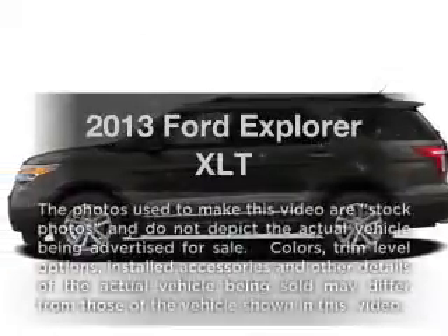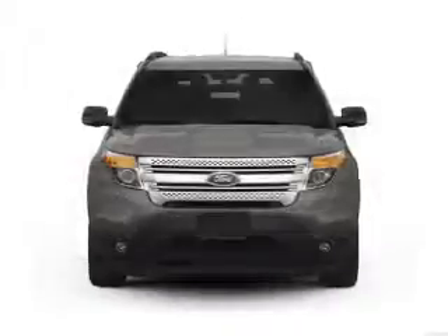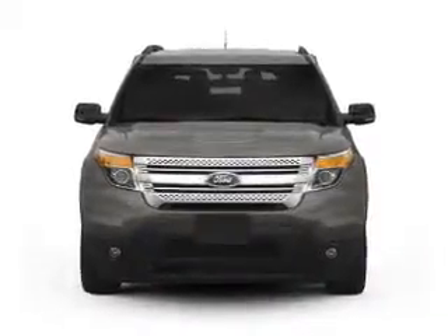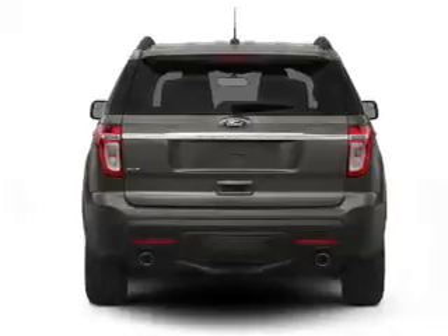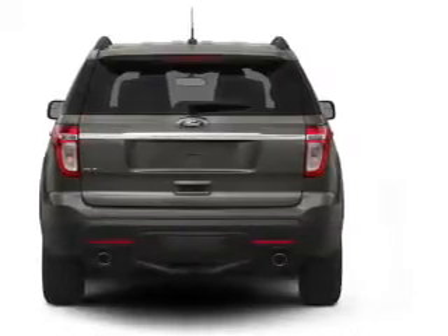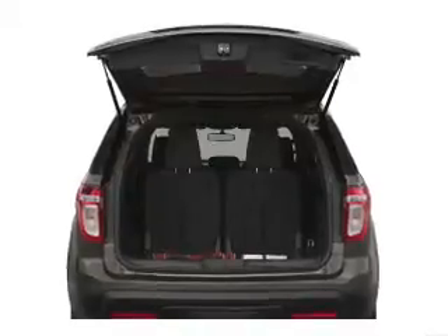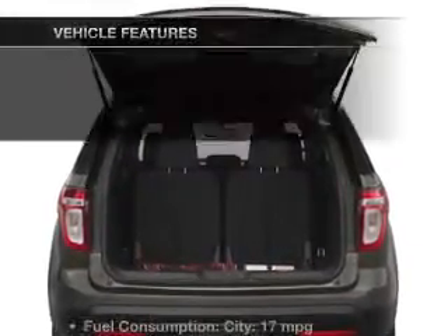Get noticed in this 2013 Ford Explorer. If you're looking for an automobile with great attributes, look no further. With a reliable six-cylinder engine, the powertrain includes four-wheel drive connected to a smooth shifting six-speed automatic transmission. The anti-lock braking system will keep you safe on the road. Let the outside in with a power convertible roof.